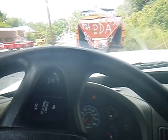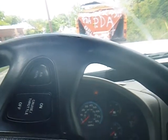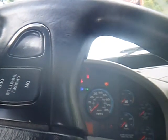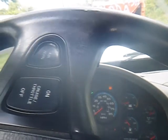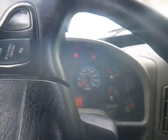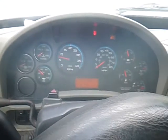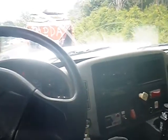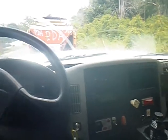It is in working condition. The vehicle starts right up. True mechanical conditions are unknown. Please come up to inspect.